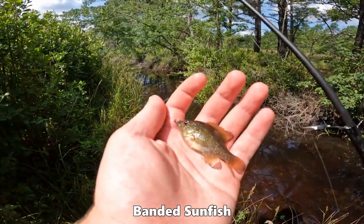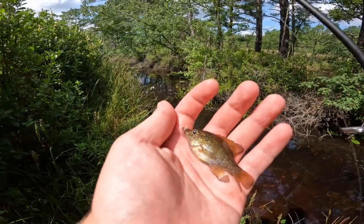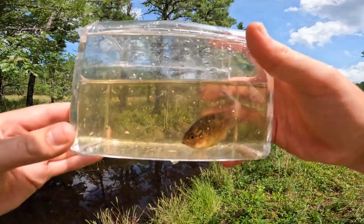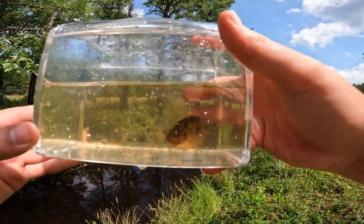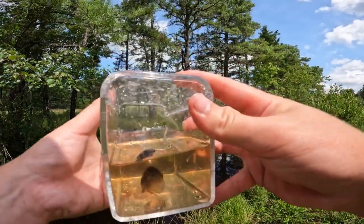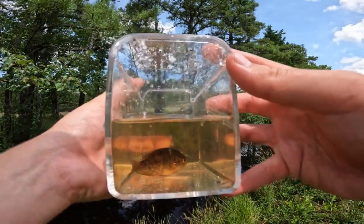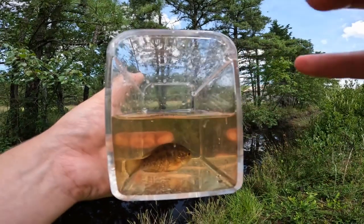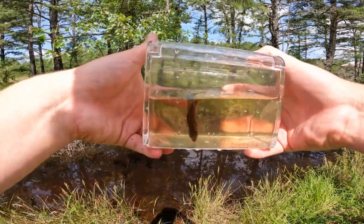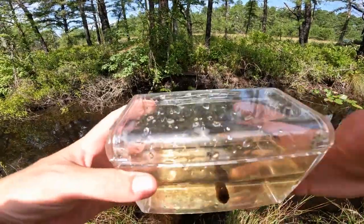I stopped for a quick second — I just caught my fifth species of the day, a little banded sunfish! Let's get this guy in the photo tank so we can take a shot of him. The little sunfish is in the photo tank — a nice little banded sunfish. It's a pretty fish, much prettier than the bluegill we catch. We're going to go ahead and take a shot of this guy and then we're going to release him. Time to release our little banded sunfish — we're just going to open the photo tank and send him on his way.